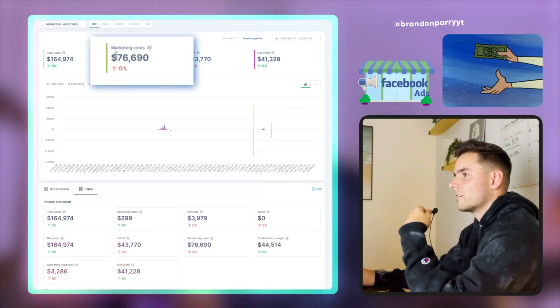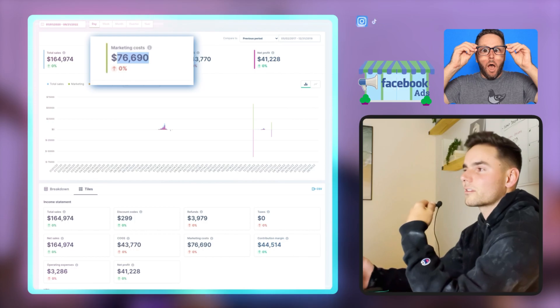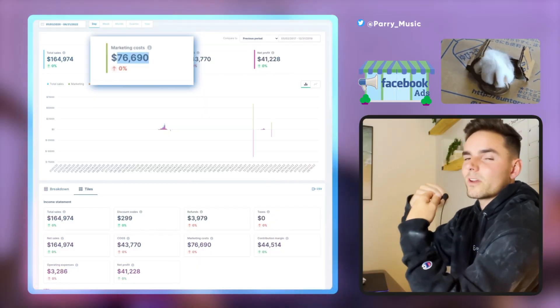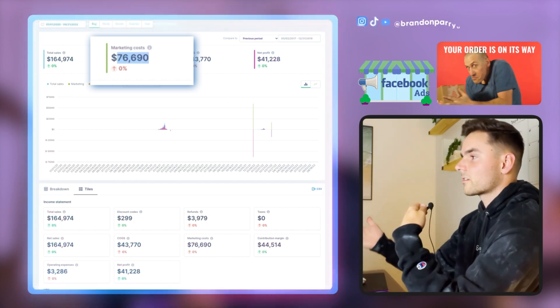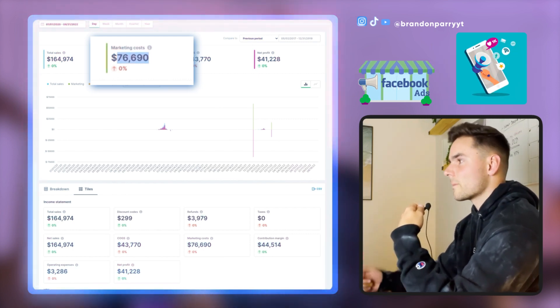With my Facebook ad campaign I spent $76,690. A lot of people think, 'Holy crap, Brandon, did you have $76,000 just sitting in your bank account?' No — this was reinvested profits. As you make sales every day, Shopify deposits money into your bank account and you use that money to pay for the product you're shipping out and to fund new ads day after day. That's how I was able to scale to such a high ad spend — just by reinvesting all of the revenue coming in.